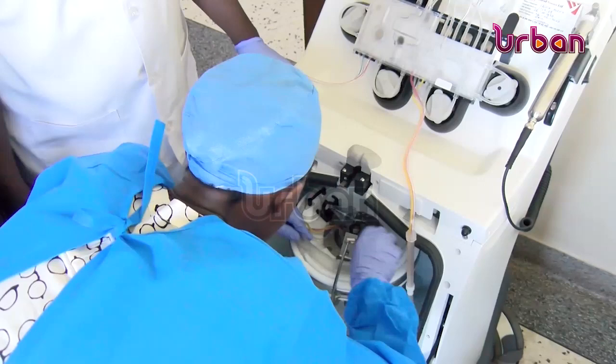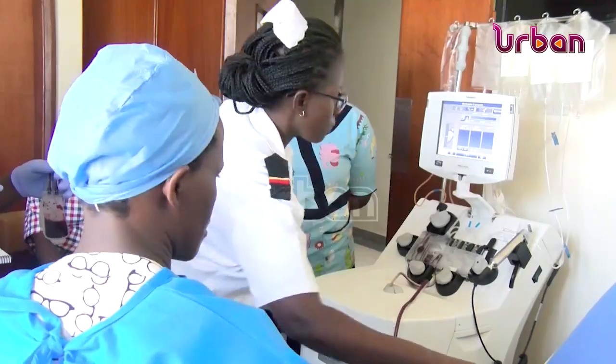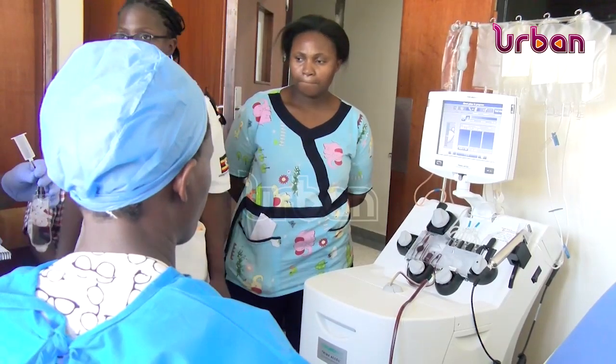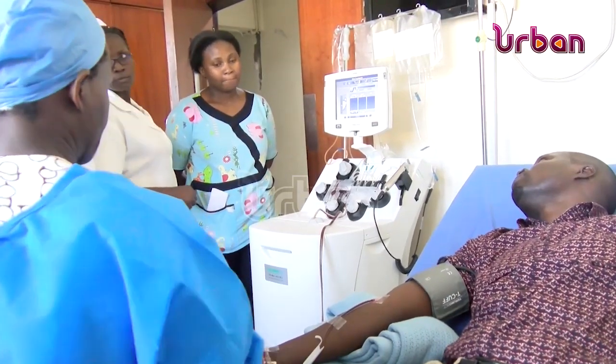When we put you on the machine, after you have been reviewed by the doctors and they have recommended it for you, we will first take out the sickle red blood cells that you have. The therapy, called apheresis, is a procedure in which blood is collected and part of the blood, such as platelets or white blood cells, are taken out while the rest of the blood is returned to the donor.